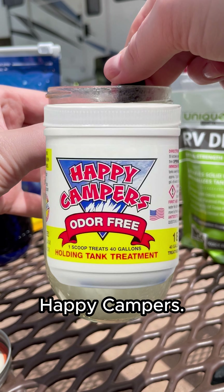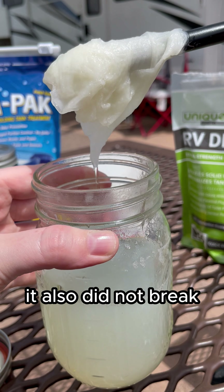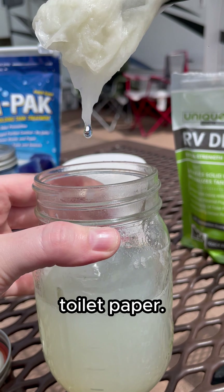Now let's take a look at Happy Camper. This is definitely a favorite among many long-time RVers. Unfortunately, it also did not break down most of the toilet paper.